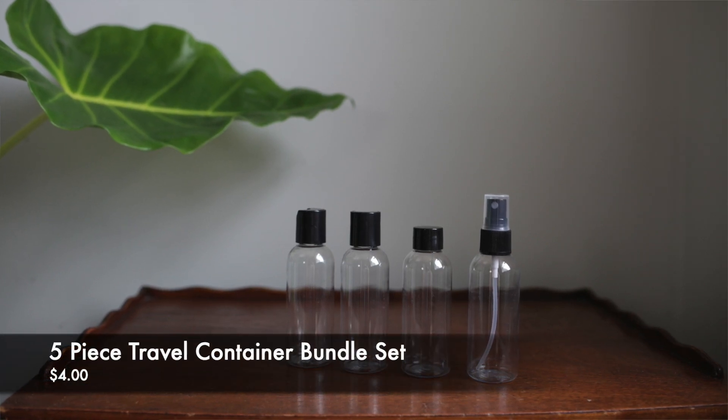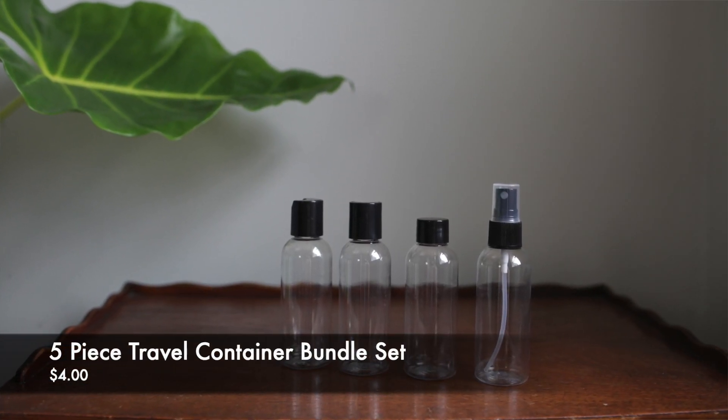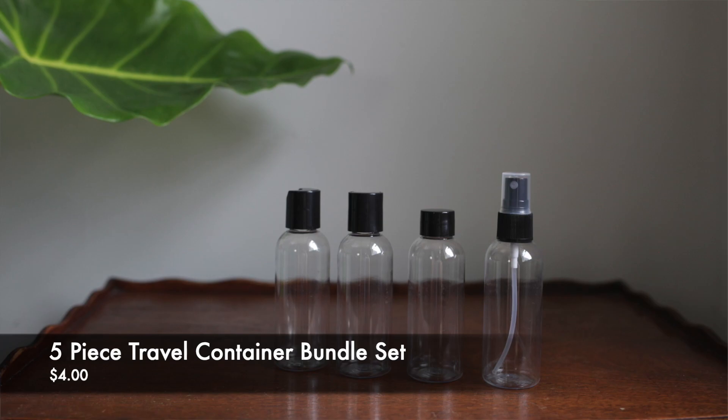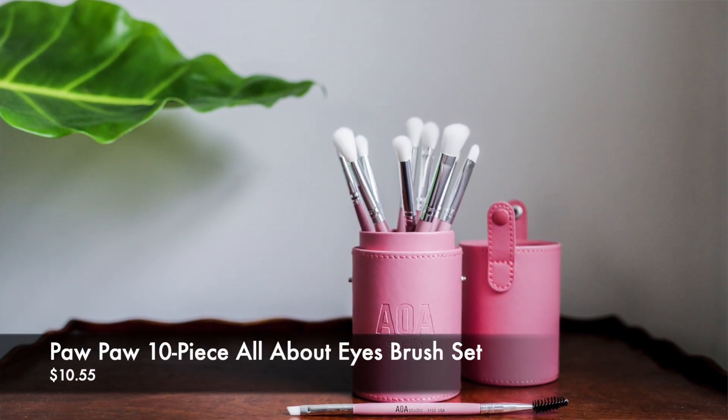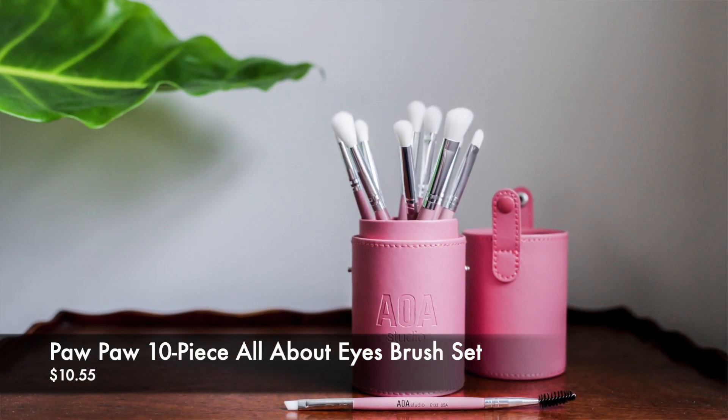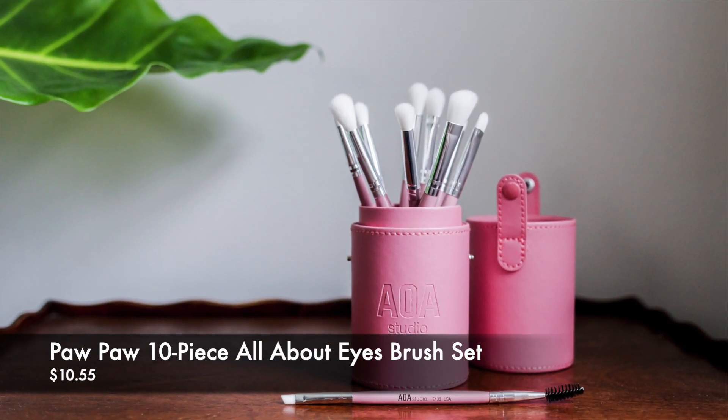I got myself a travel bottle kit — there are four of them and it says it is carry-on size approved, travel approved, and they're completely clear. I'm excited to put some of my favorite beauty products that come in larger bottles into these so I can take them to New York with me.